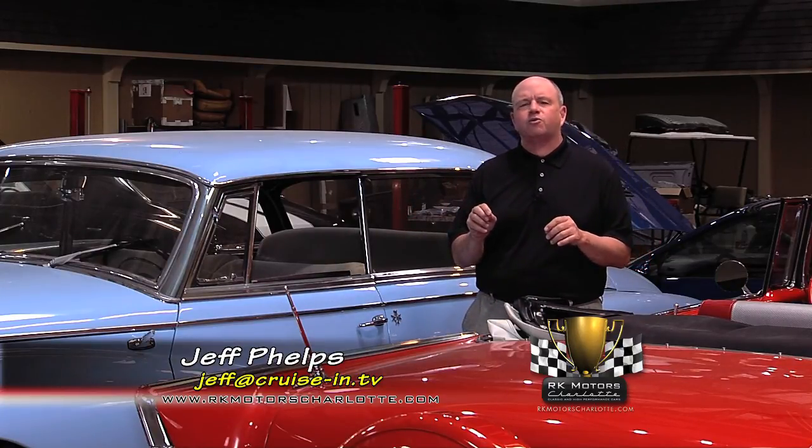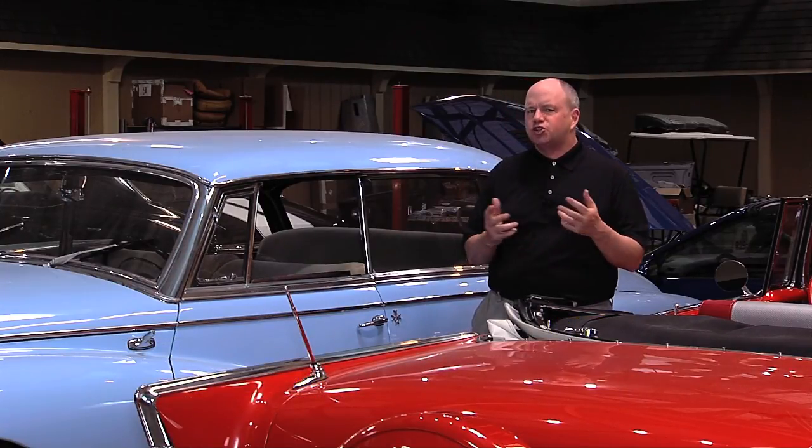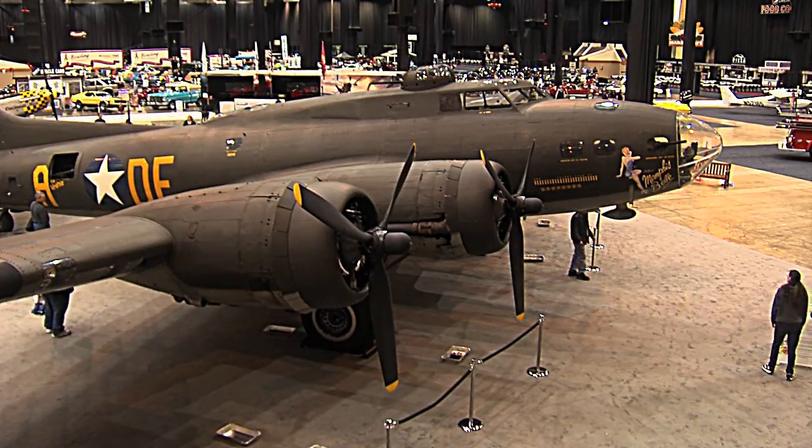Hi everybody. Welcome to Cruise In, presented by RK Motors Charlotte. I'm Jeff Phelps. We're at RK Motors Restoration in Mentor, Ohio. We thought we'd stop out and check in on the restoration of the last Hemi, coming up in just a little bit. But first, let's head out to a show — I won't even call this a car show because it's the Piston Power Show. If it has a piston creating power, it's out here. But we're really just interested in the classic cars.